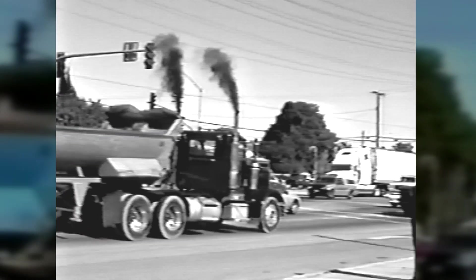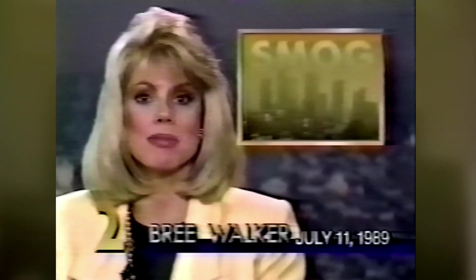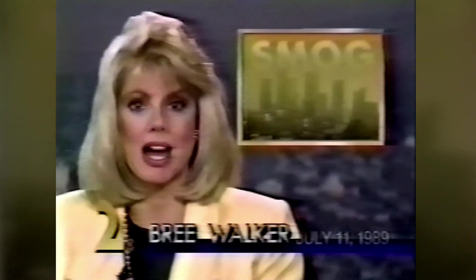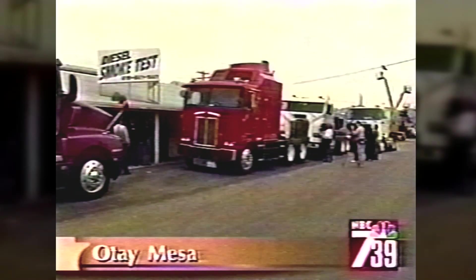Here's what the media had to say. A new additive for diesel fuel is showing promise in helping to reduce air pollution. CBS says a new fuel additive cuts emissions by a third and increases mileage by 20%. Fox News says black smoke from trucks can be reduced by 90%.